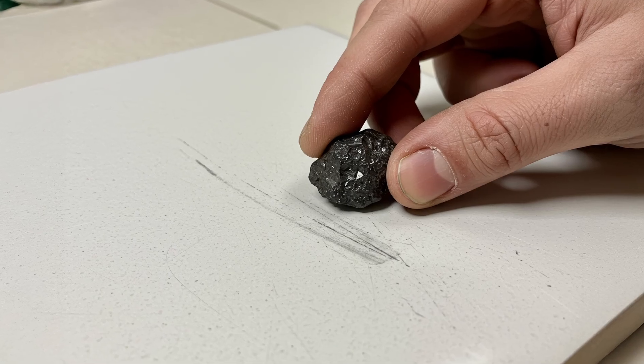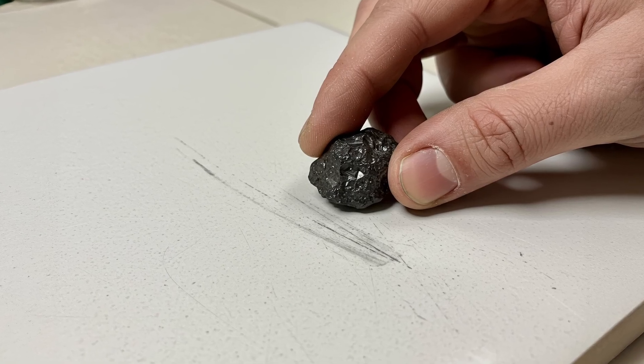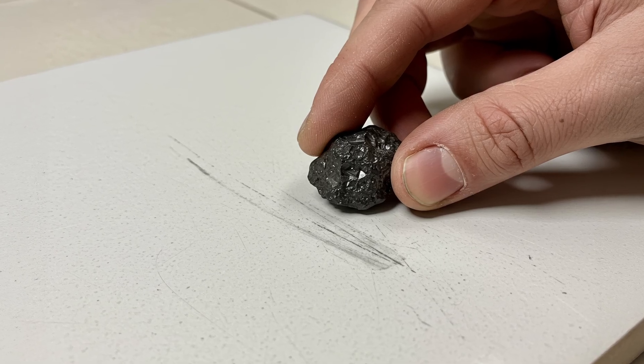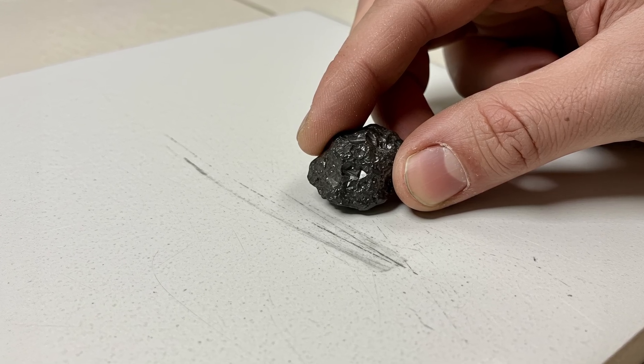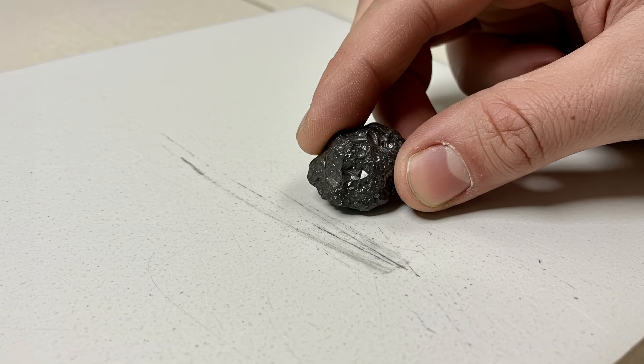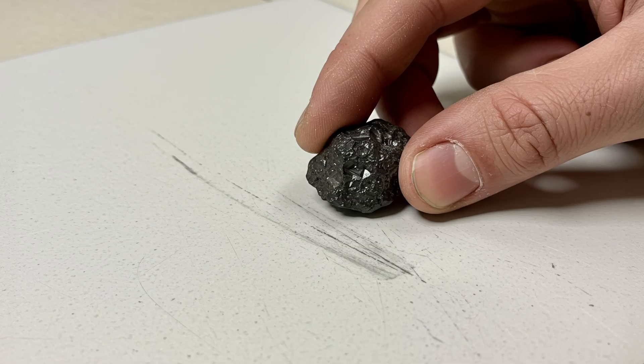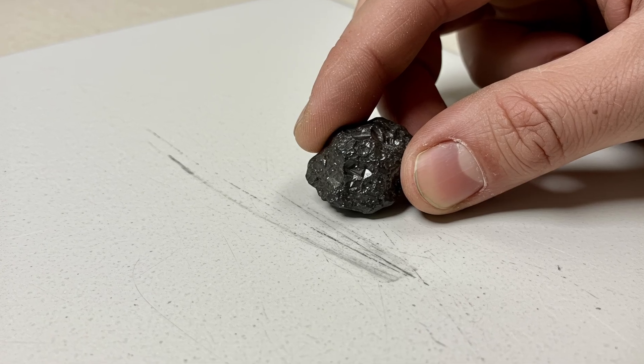Here's a fun one — the streak test. Take a piece of unglazed ceramic tile or the back of a bathroom tile. Rub the rock firmly across the surface. A real meteorite usually leaves little to no streak. If you see a reddish-brown streak, it's likely hematite, a common Earth mineral. This helps rule out Earth rocks that look like meteorites but aren't.